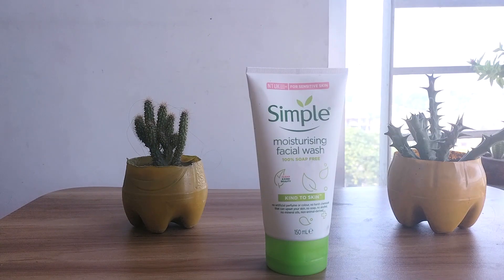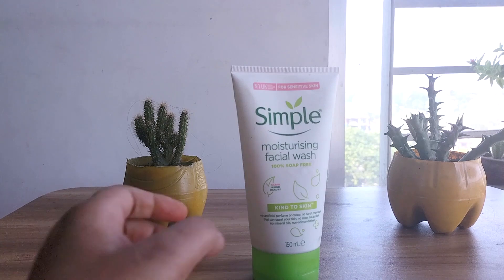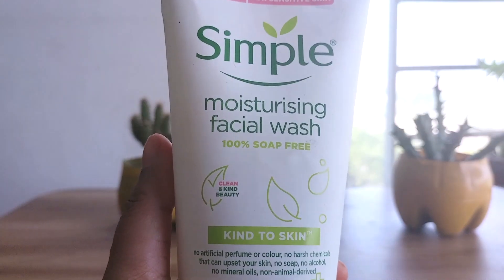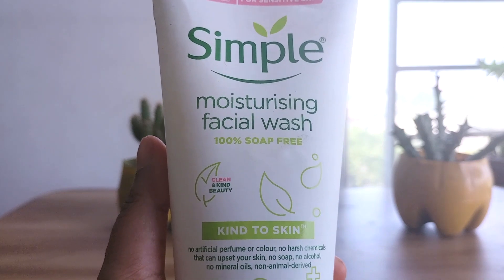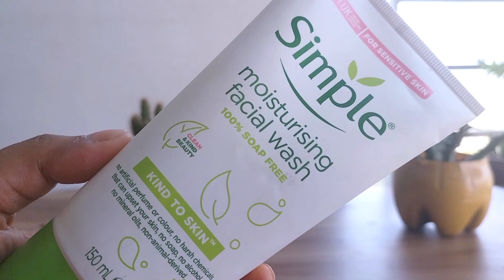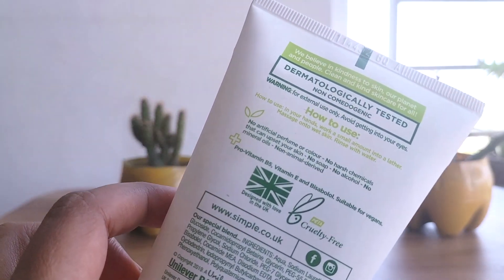I will tell you about the Simple Moisturizing Facial Wash. Simple is originally a British skincare brand and is quite popular worldwide. It offers no-nonsense, sensitive-skin-friendly products. It claims to have no essential oils, fragrance, parabens, or colors. The price range is also reasonable for the quantity they offer, which is one of the greatest buying factors.